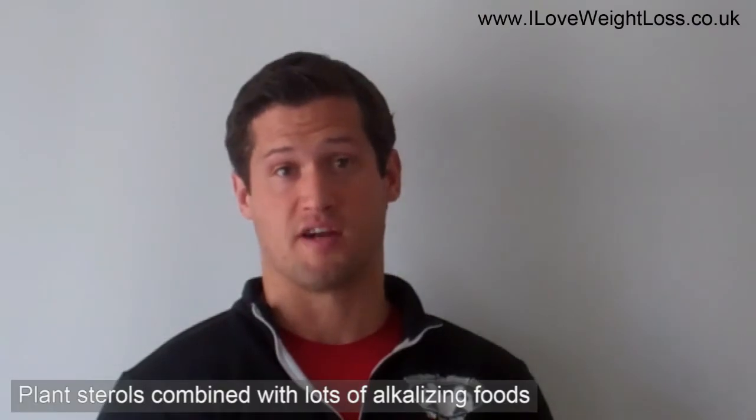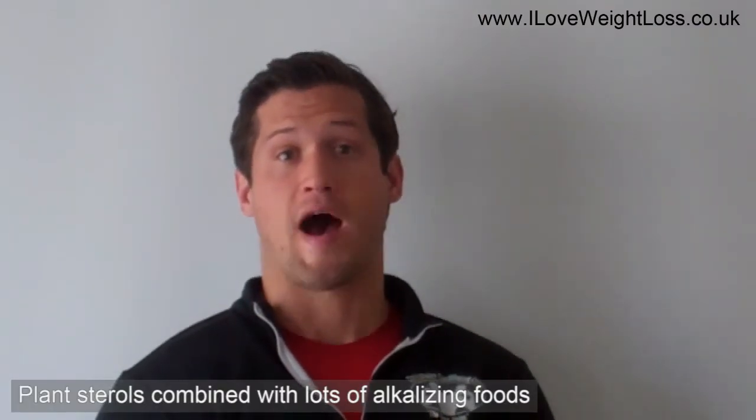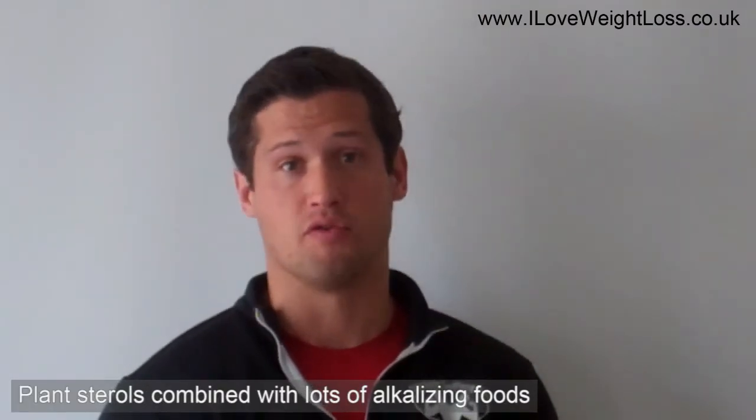We've had some great success naturally lowering people's cholesterol levels without them having to go on doctor-prescribed drugs. They simply use these plant sterols combined with lots of alkalizing foods such as green vegetables and lime in their water, because one of the key things with cholesterol is inflammation. You want to try and reduce that by having an alkaline body.